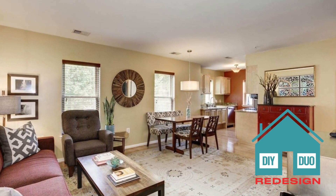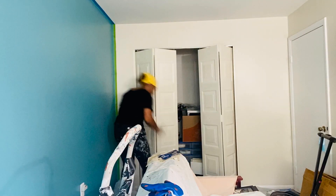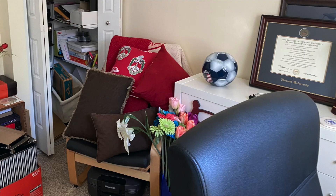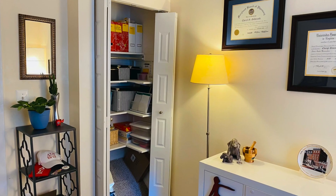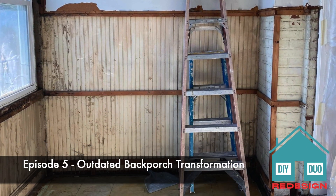I sprinkle my magic pixie dust creating beautifully curated spaces. Trust me, it's not just a room makeover — it transforms your life. In every episode I give you a backstage pass to see it all: the prep, the process, and the dramatic before and after reveal.